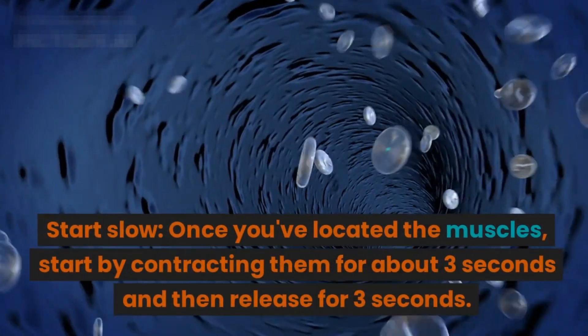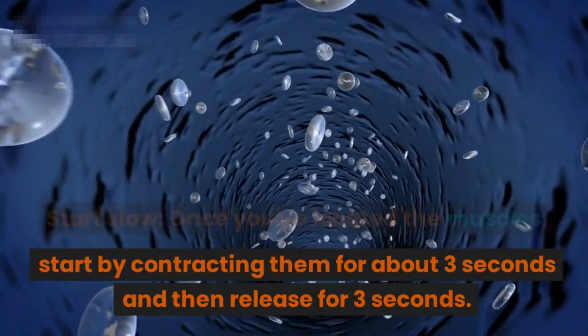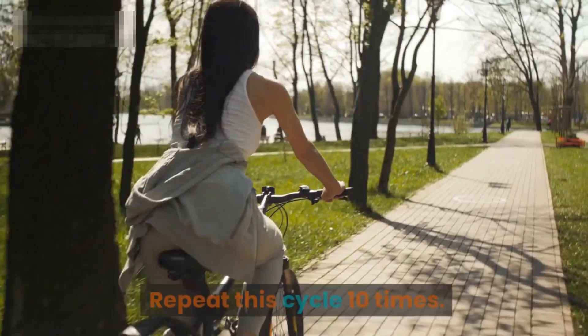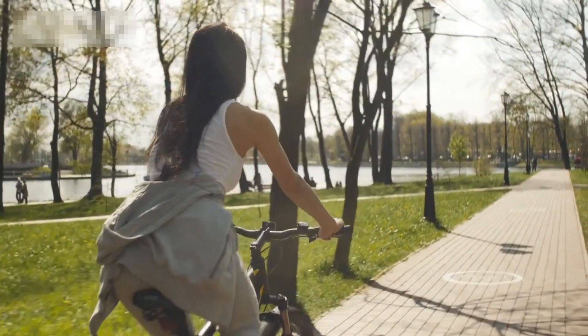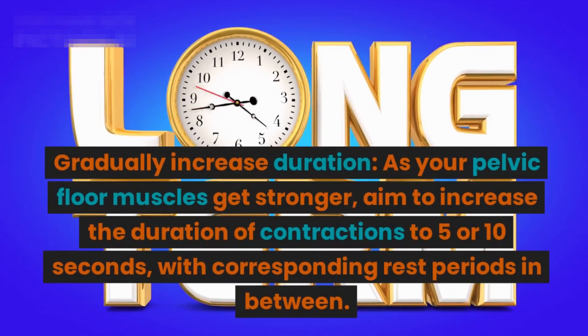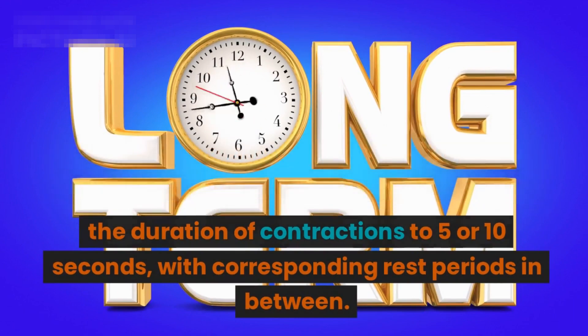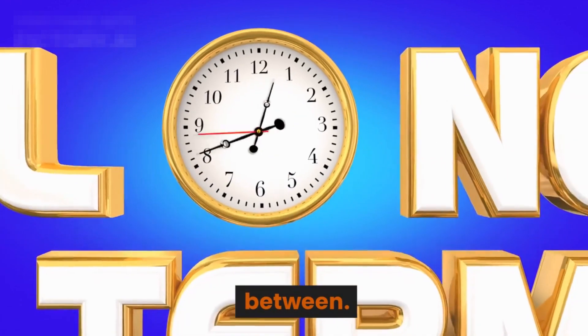Step two: start slow. Once you've located the muscles, start by contracting them for about three seconds and then release for three seconds. Repeat this cycle ten times. Step three: gradually increase duration. As your pelvic floor muscles get stronger, aim to increase the duration of contractions to five or ten seconds, with corresponding rest periods in between.